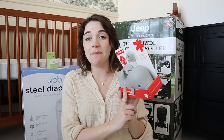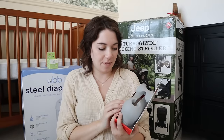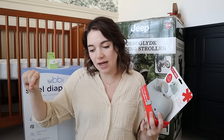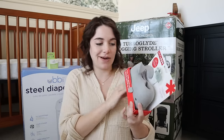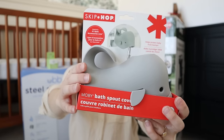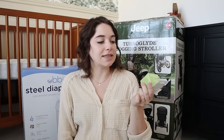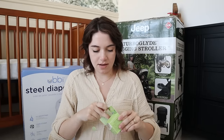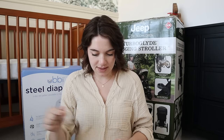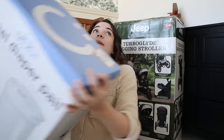I also got a bath spout cover — technically we won't need it until the baby is a little older and starts taking baths outside of the little infant tub, but I have the rest of the set already, so I figured I may as well round it out. It's just a little cover that goes over the drain so if the baby accidentally bonks their head they won't hurt themselves — it's just so sweet. I also got an extra diaper balm, the Earth Mama one. I already have a couple, but I figured it would be good to have a dedicated one for the diaper bag so it's one less thing to remember before heading out.